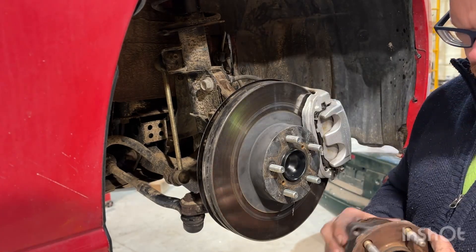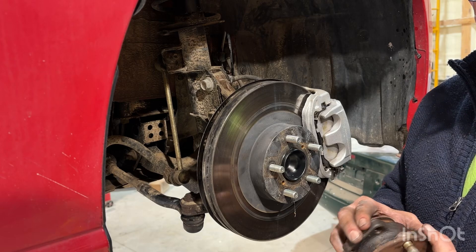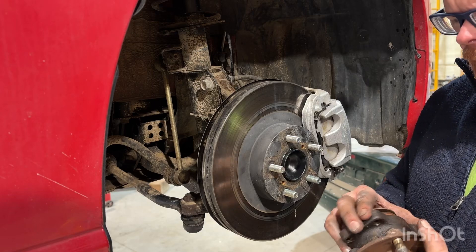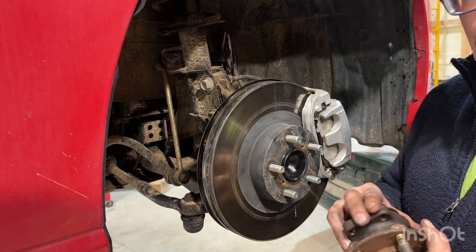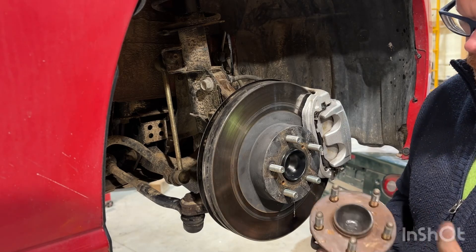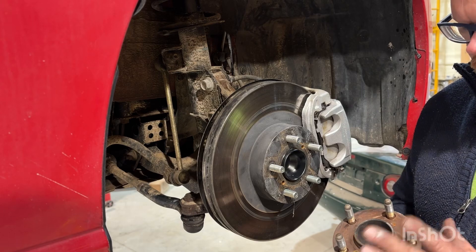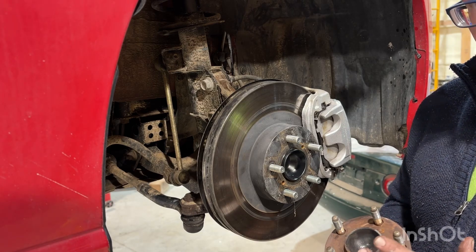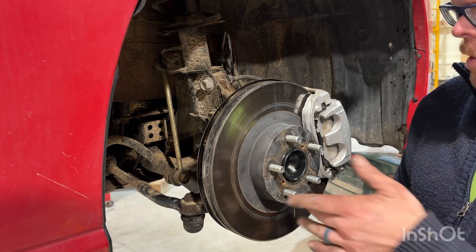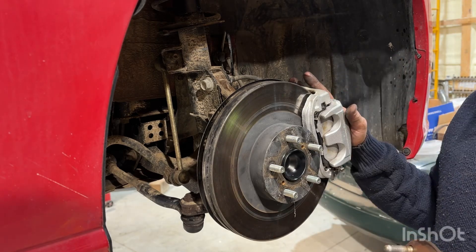There you have it — the old bearing. You can turn it and feel a little clicking or grittiness, any kind of unevenness. This one actually does have a little rumble, I can feel it even now, so that was the issue. Got it changed out. These are actually ARP lug studs — I'll pull those off and save them, since I'm not racing I don't really need them but I don't want to throw them away either.